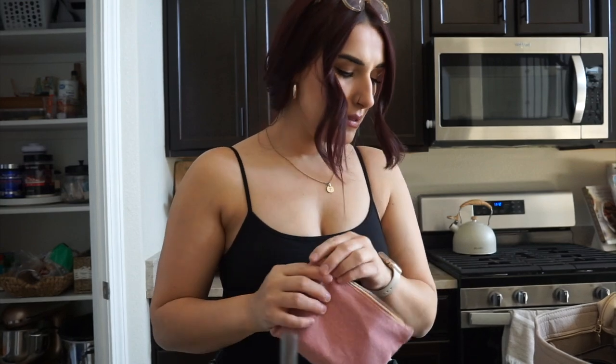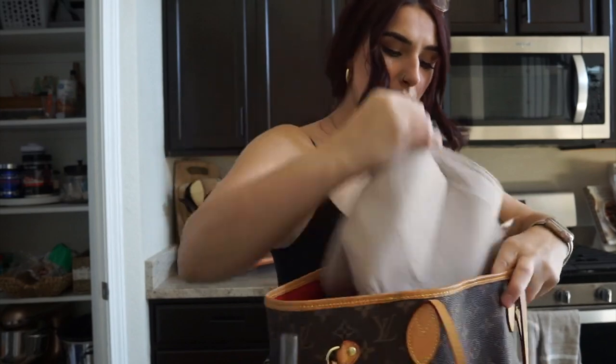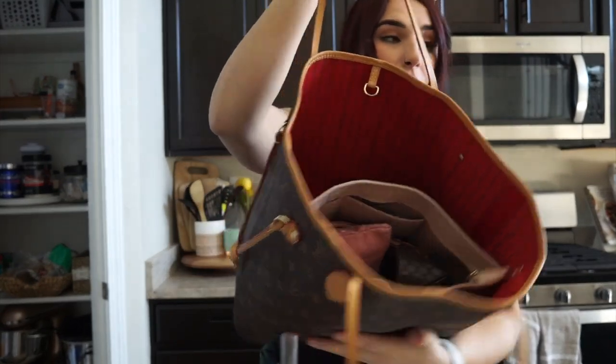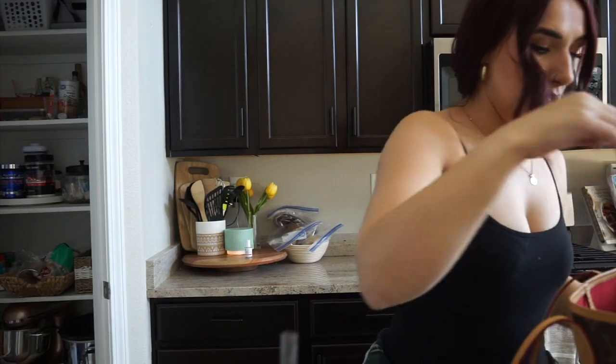I have hand sanitizer — this is actually Landon's but he broke the clip off with his backpack so I have it now. I got it at the dentist. I'm just going to put that in there. It fits pretty much everything. Then we're just going to put the whole organizer inside the bag. She's a little small for this bag but it works. Then I'm putting my keys in.